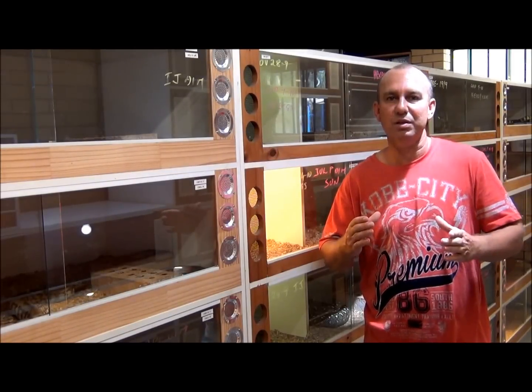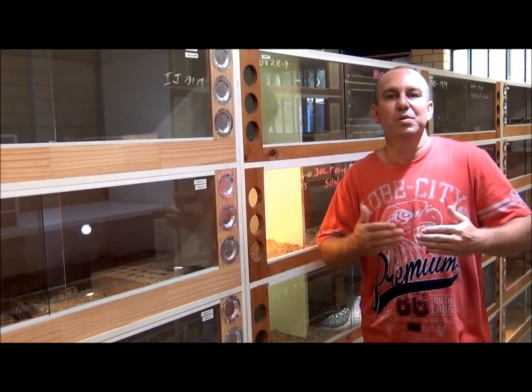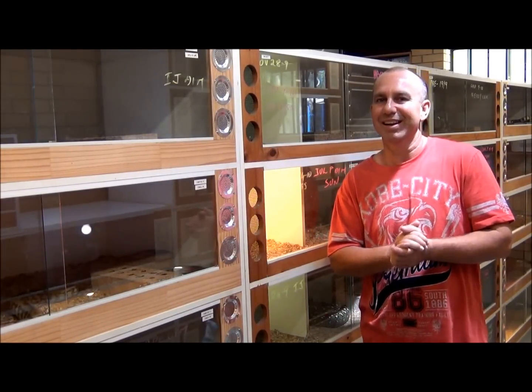A big part of K-Brothers Pythons is going to be YouTubing. Now YouTubing is new to us — this is our first shot at it. But just like breeding snakes, we got better as time went on. Like our YouTubing, we'll get better as time goes on. So stick with us, we're going to have some cool stuff to show you. Alright, let's get into it.